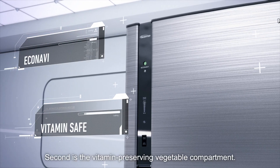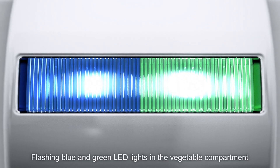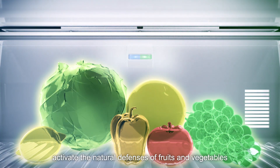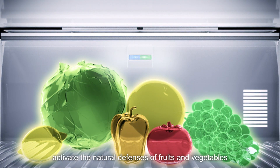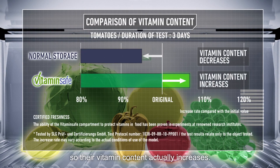Second is the vitamin-preserving vegetable compartment. Flashing blue and green LED lights in the vegetable compartment activate the natural defenses of fruits and vegetables, so their vitamin content actually increases.